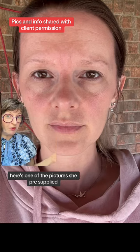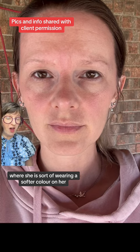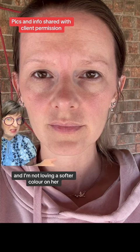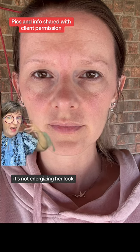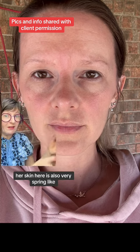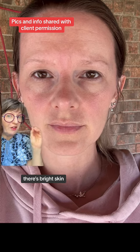Here's one of the pictures she pre-supplied where she is wearing a softer color. True summer is a softer palette, and I'm not loving this softer color on her — it's not energizing her look. Her skin here is also very spring-like: translucent skin, high cheek color, bright skin.